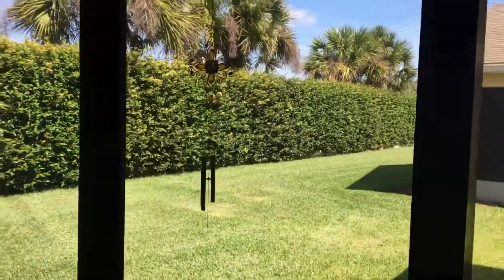And here's our lanai. As you can see, the hedge back there — that's the wall that we were talking about. Talk to you later, bye.